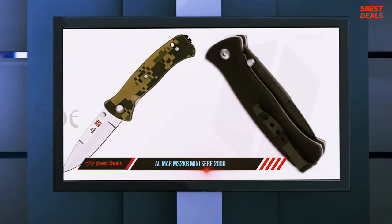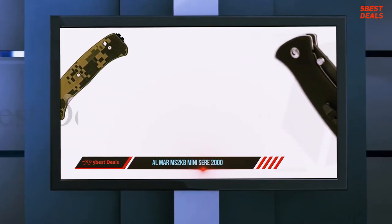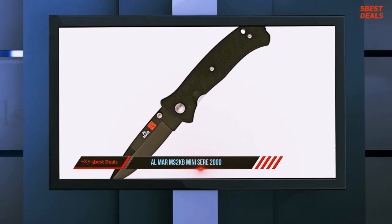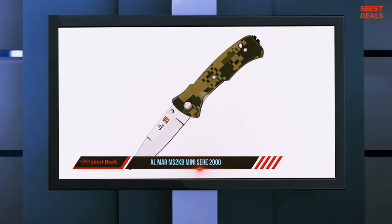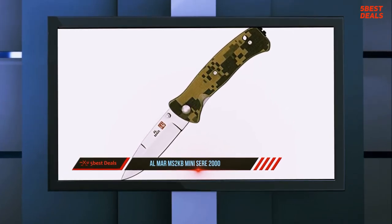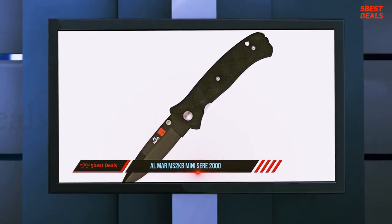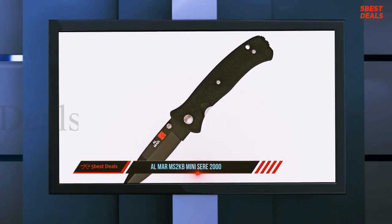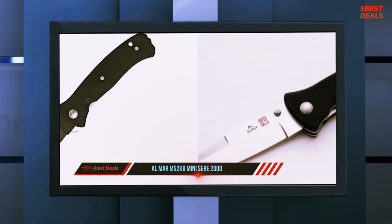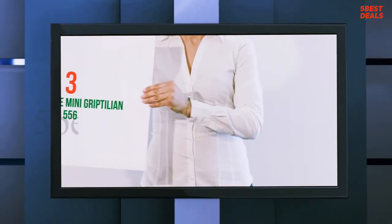The Seer 2000 has a modified drop point spear point blade with a mid-height flat grind and a large flat-ground swedge — a classic Almar profile seen across their Eagle and Falcon lines. This blade shape is a good all-round performer, combining excellent piercing capability with strength and slicing performance. Almar offers the blade in a satin finish or black ceramic coating; the satin finish features crisp grind lines, an even finish, and a neatly applied edge.